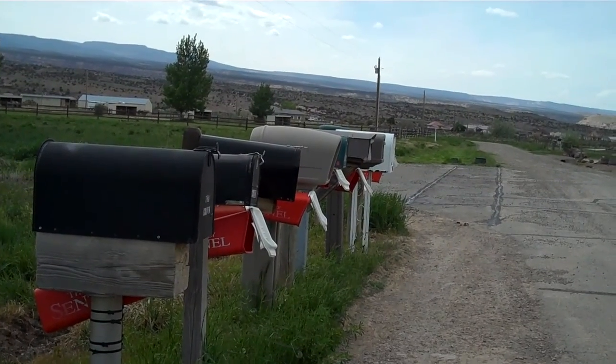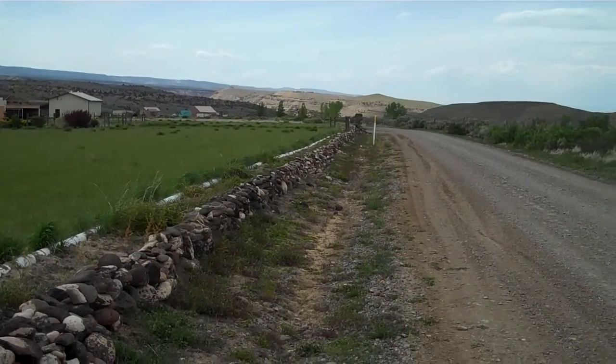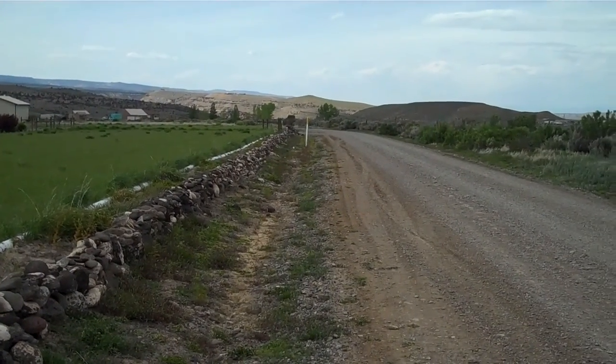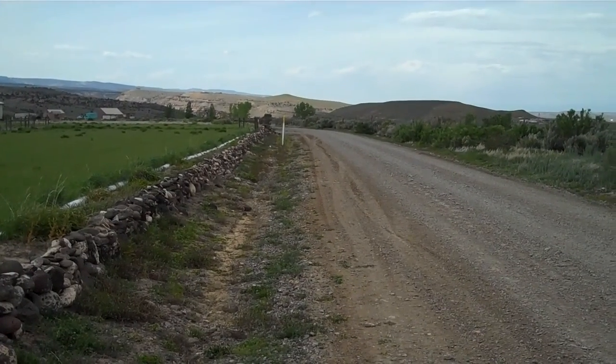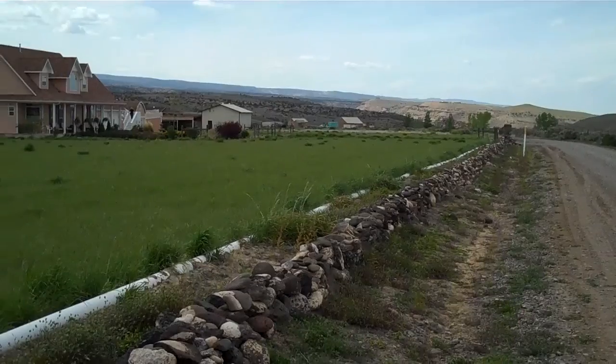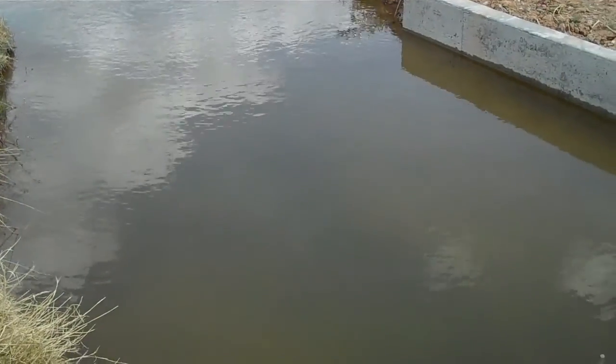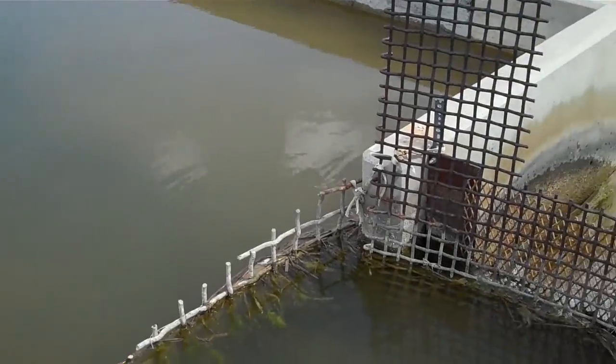Country living means community mailboxes. Living on our own private road, with only three neighbors past our house. We can sit out here for hours or a day without seeing another car. Our irrigation inlet.